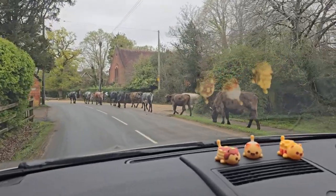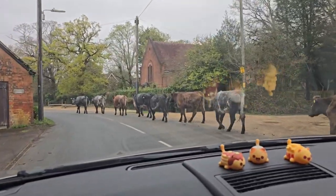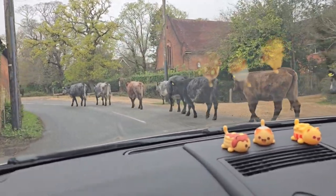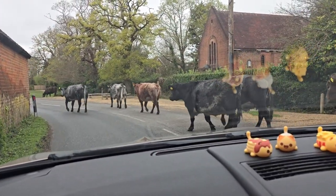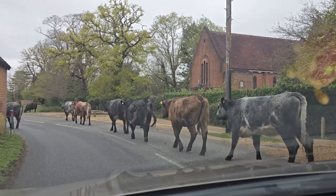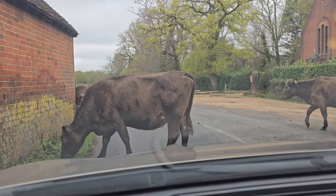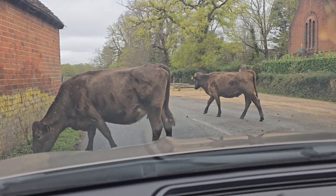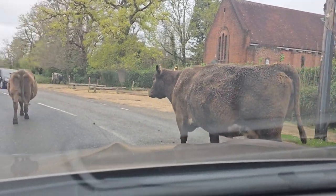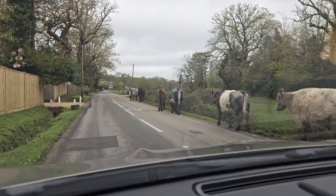There are some cows blocking the road. They're still blocking the road. We've made it through the cows.